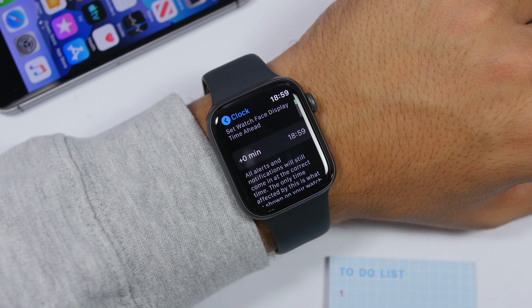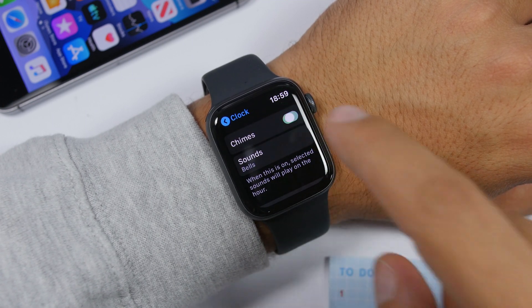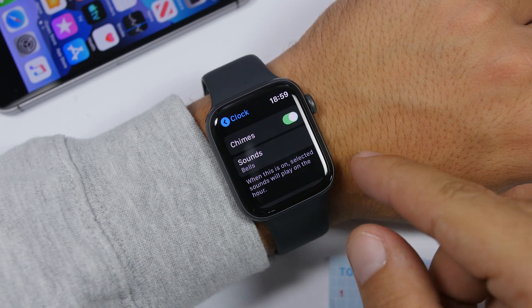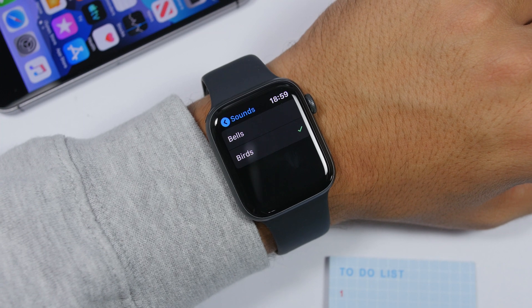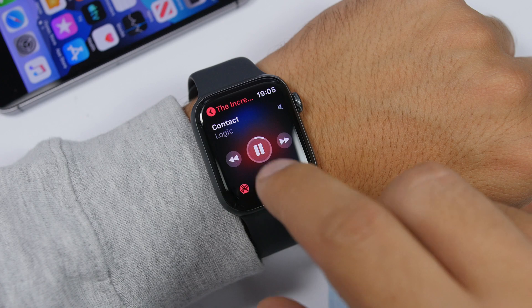On watchOS 6, if you go to the Settings app and the Clock section, you will have an option to enable Chimes. Every hour it will play a sound and also make a vibration on your Apple Watch. If you go to Sounds you will have different sounds to choose from.